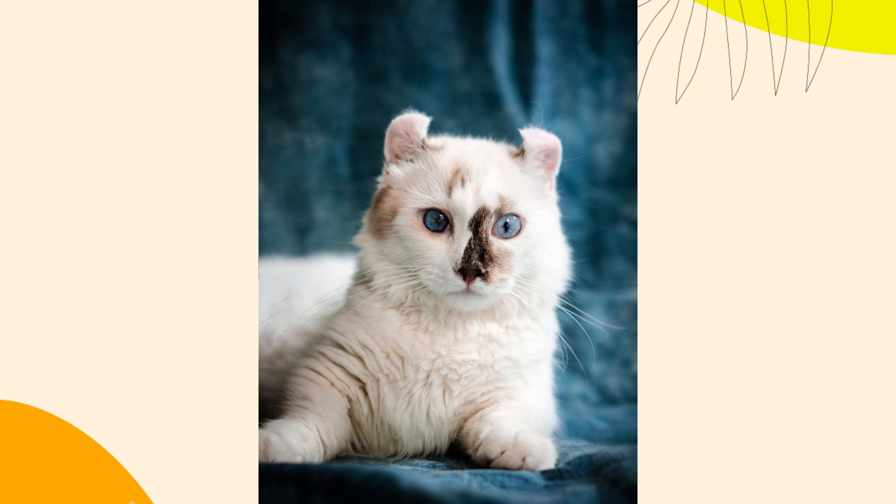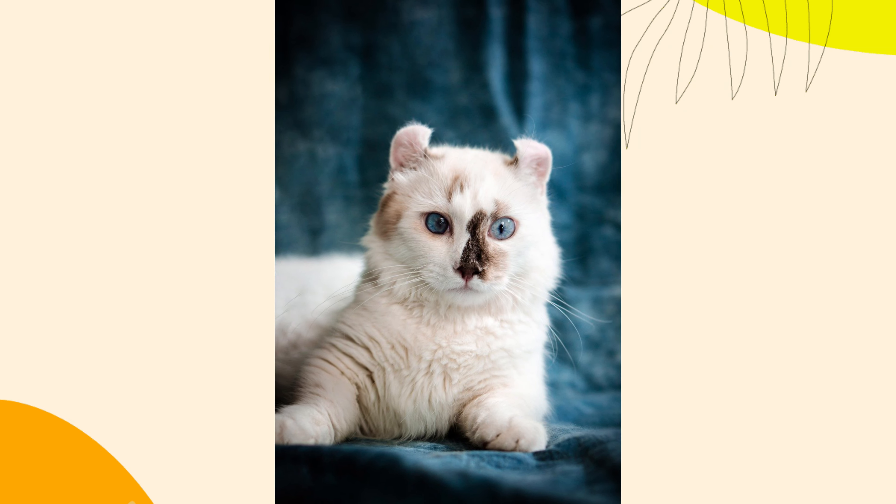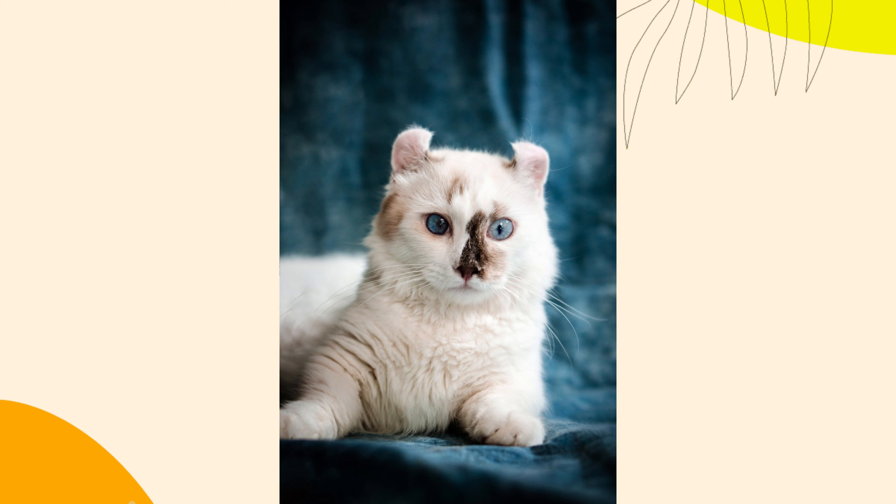American Curl cats are known for their distinctive curled ears and friendly personalities. However, they may not be the perfect pet for everyone. Here are 8 reasons you might want to reconsider getting an American Curl cat.